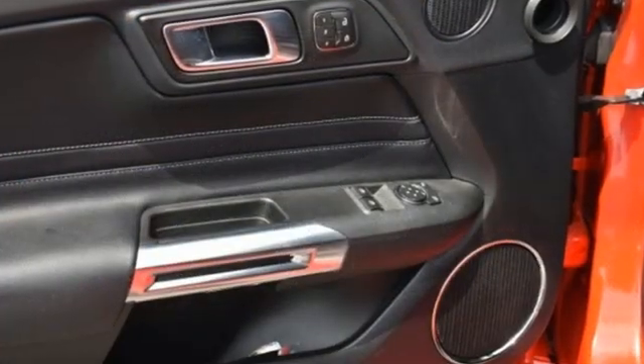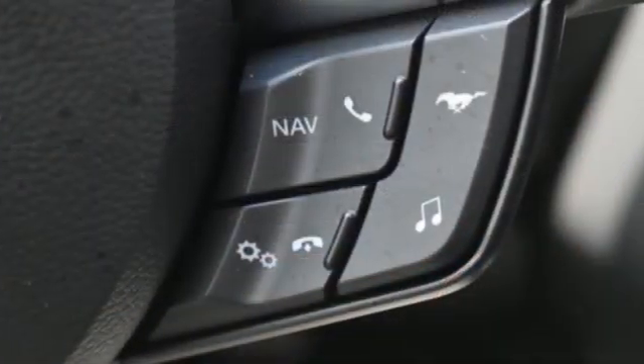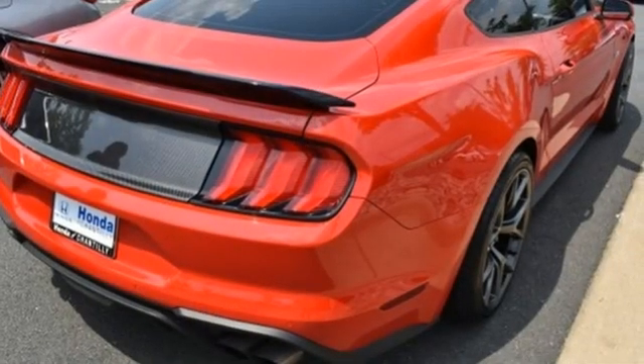V8 engine, rear wheel drive, driver selectable mode, aluminum wheels, streaming audio, doors and push-button start proximity key.